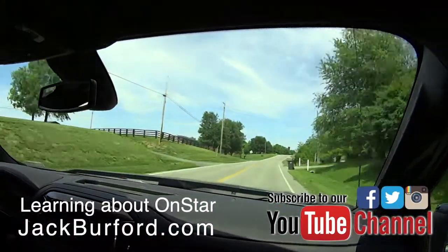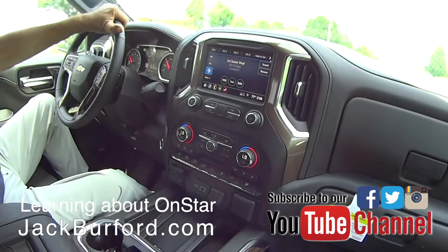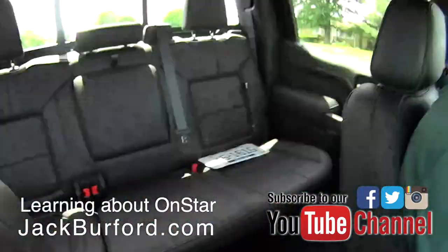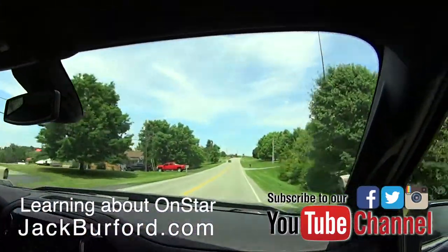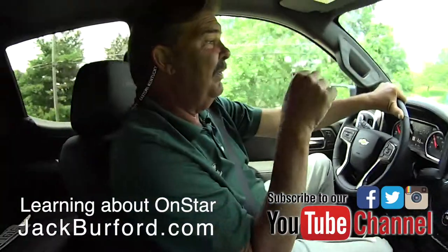That is fascinating about OnStar. And what about this truck — is this gorgeous or what? This is a gorgeous 2019 North Sky Blue High Country Silverado. We've got trucks at Jack Burford Chevrolet. If you're in the market for a truck, please come see us. Chevy's cost less.